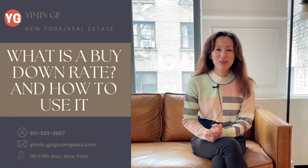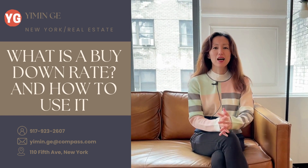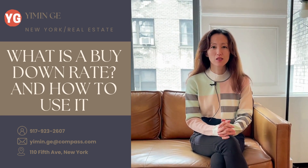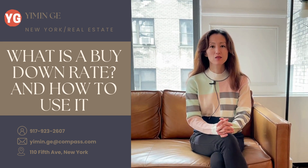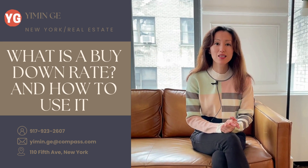Welcome back to our Deal or No Deal Storytime. Today I want to introduce an important tool that sellers can employ to make their listings more desirable, in this environment that's very hard to transact in.